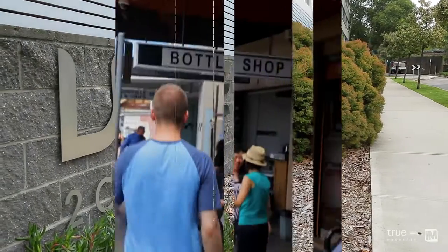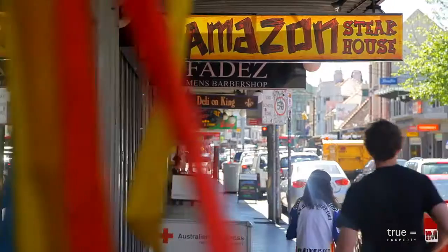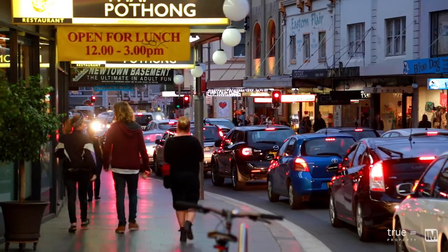Erskineville is attracting a lot of interest, particularly from young families and young professionals who are drawn to its cosmopolitan lifestyle, including great cafes and the relaxed nightlife atmosphere.